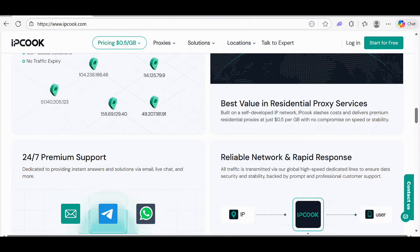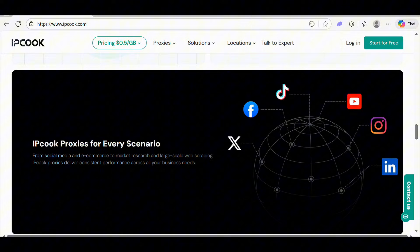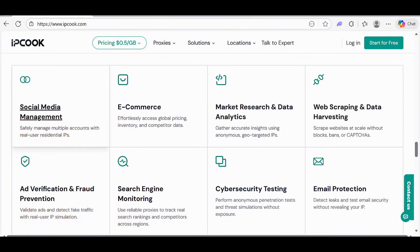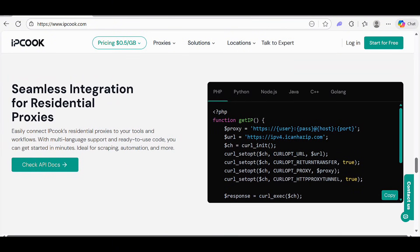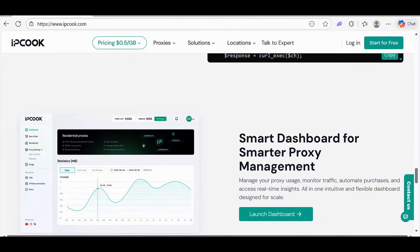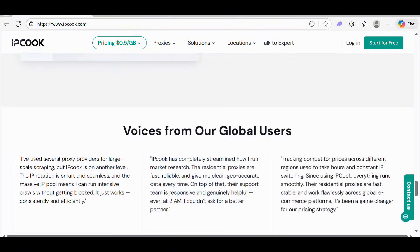IPCook delivers premium residential proxies at just $0.5 per GB with no compromise on speed and stability, built on a self-developed IP network. They also offer 24/7 support for every scenario. Use cases include social media management, e-commerce, market data scraping, and cybersecurity testing, with seamless API integration and a proxy management dashboard.